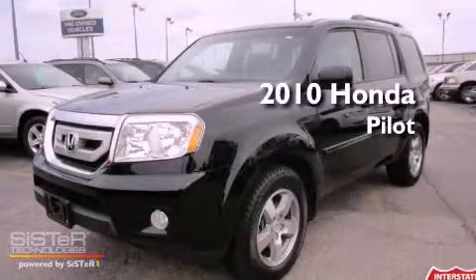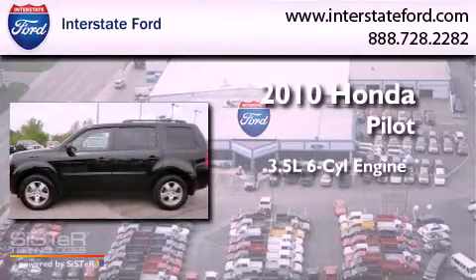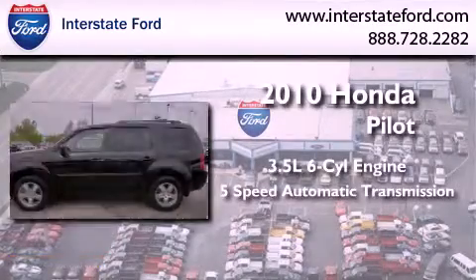This is a 2010 Honda Pilot. It has a 3.5-liter six-cylinder engine, a five-speed automatic transmission, and four-wheel drive.